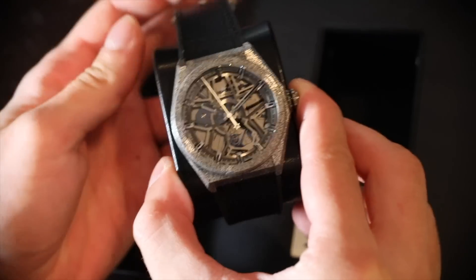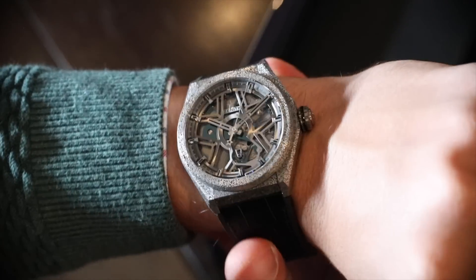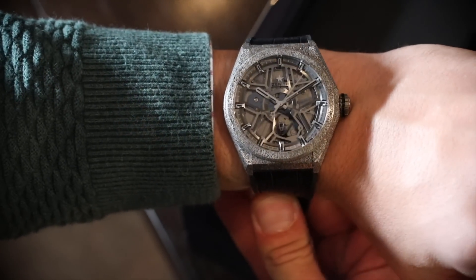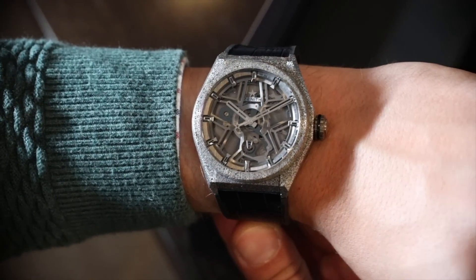We just think it's really cool that the Defy Lab is sort of a partnership piece between Zenith, Tag Heuer, and Hublot. Interesting watch, all together cool. Not going to be for everyone, but that's just how they like it. You can see more of the Zenith Defy Lab on A Blog to Watch. Thanks.